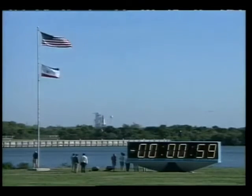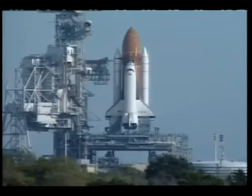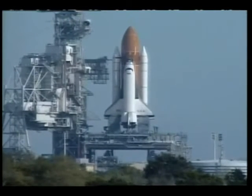T minus one minute and counting. T minus 50 seconds and we're transferring to orbital internal power at this time. Columbia is now running off its three onboard fuel cells.